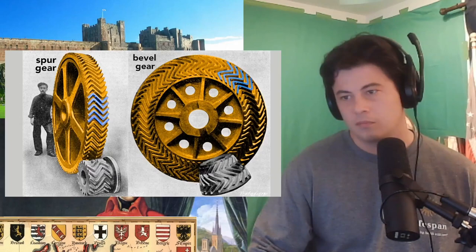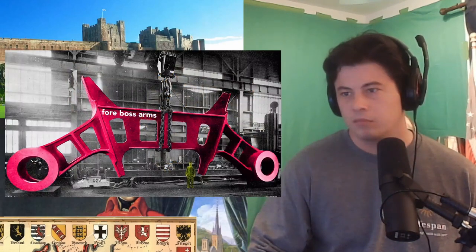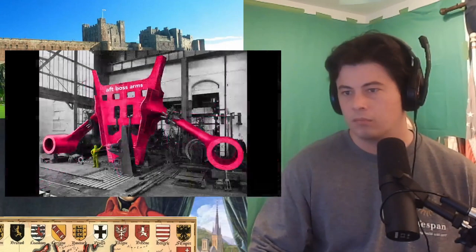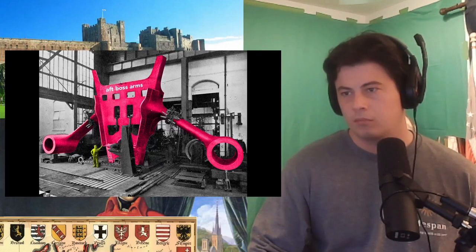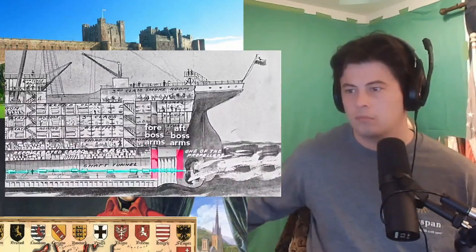Altogether, the gearing on the Titanic weighed about seven and a half tons. This very large structural piece is called the boss arms — these arms held the shafts of the outer propellers in place, and because of their size and strength, they reinforce the hull, which reduces panting. Panting occurs when variations in water pressure — say the crest versus the trough of a wave — flex the hull inward and outward. Less flexing results in less vibration felt by the passengers. These boss arms, also called shaft brackets, were fitted 20 feet apart at the very aft of the ship.